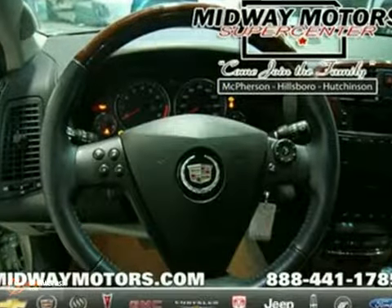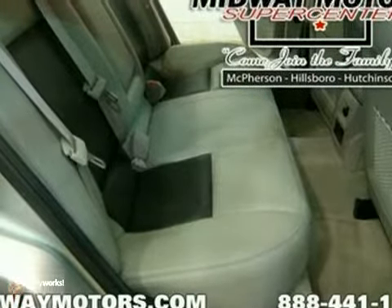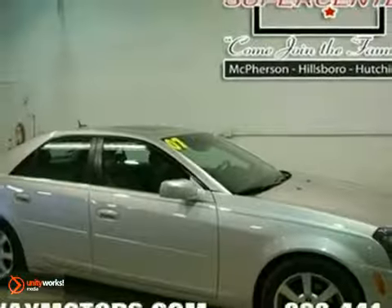With power windows, locks and mirrors, keyless entry, and dual-zone climate control, it's bound to sell fast. You'll also get a power driver's seat, a multifunction steering wheel, and a CD player. The gorgeous wood grain interior trim and anti-theft system only make it more attractive.